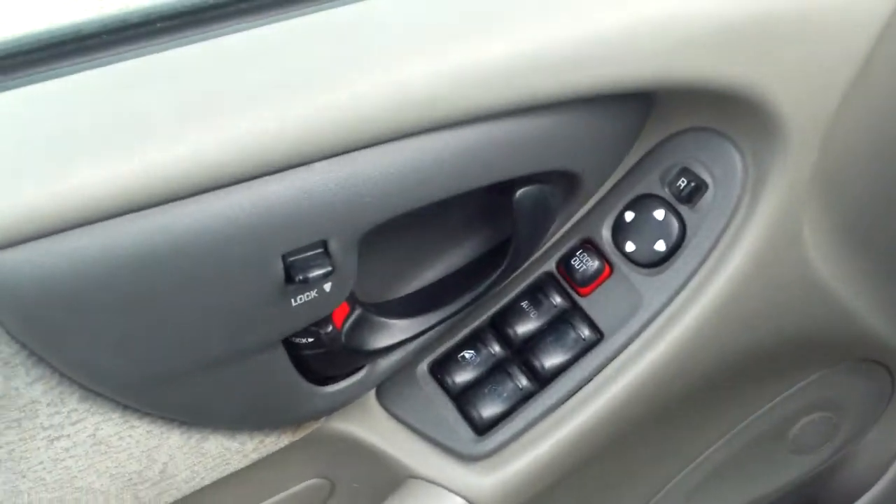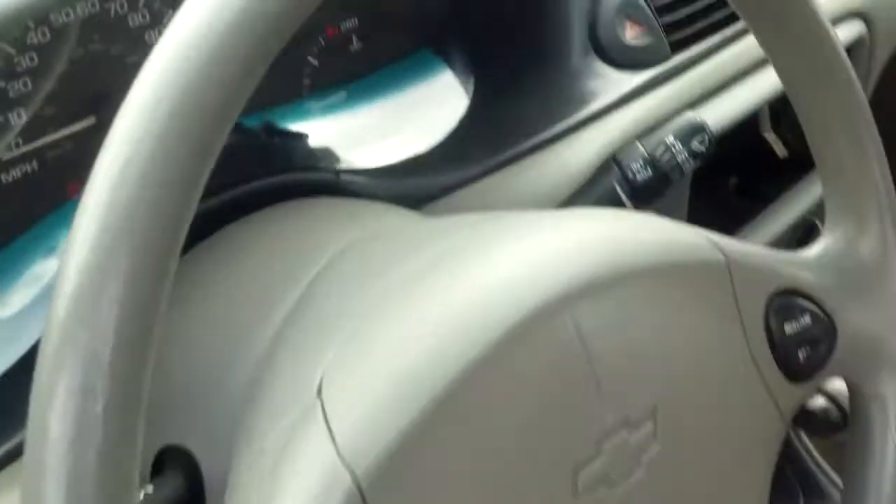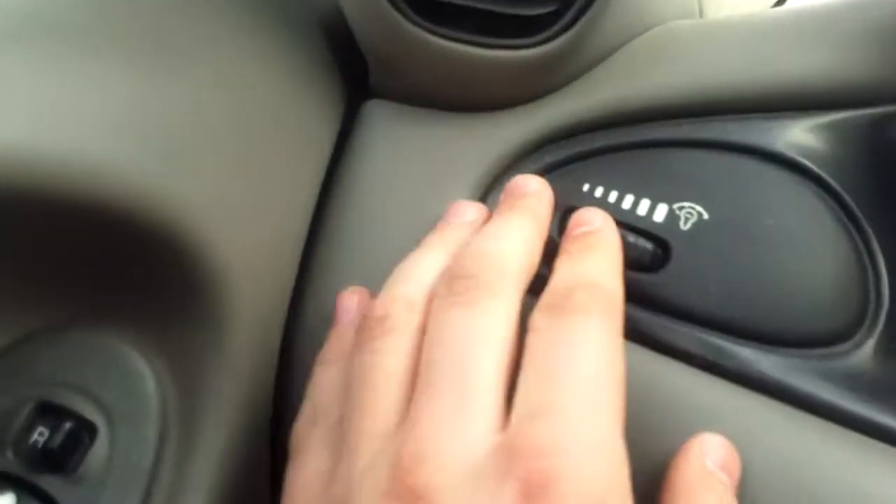Power windows, power mirrors, power locks. You do have the manual adjusting seat, and your seat's actually in pretty nice shape. The interior overall is in decent shape — a couple things I noticed, but I'll get to that.